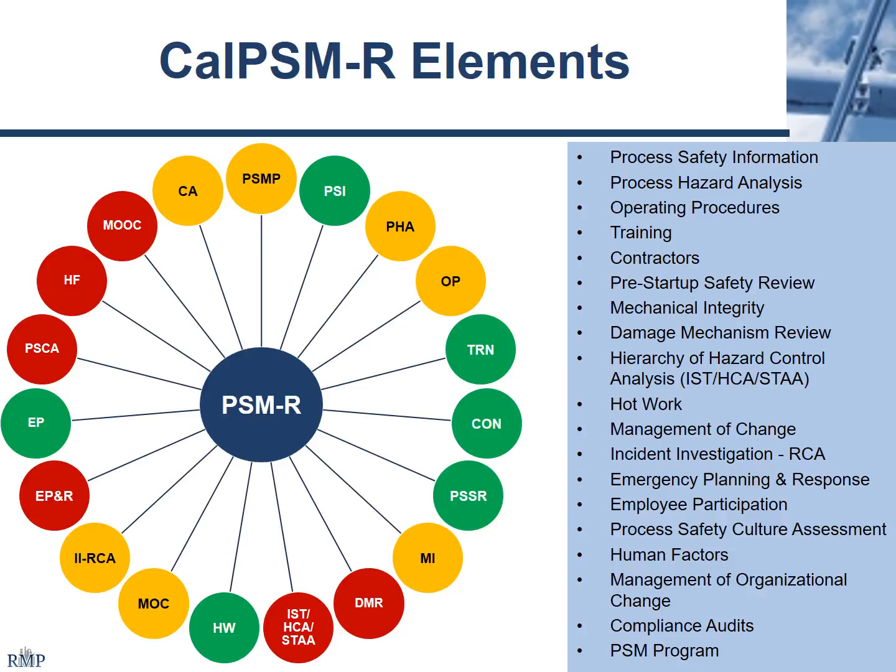Process safety information hasn't changed very much. Process hazard analysis has new requirements for refinery units that hadn't previously been PHA'd. Operating procedures has additional nuances — you'll be developing a lot more of them for units that may not have had operating procedures before. Training, contractor safety, and pre-startup safety reviews also have not changed very much. Mechanical integrity has some additional nuances, but the core part of the program really hasn't changed all that much.